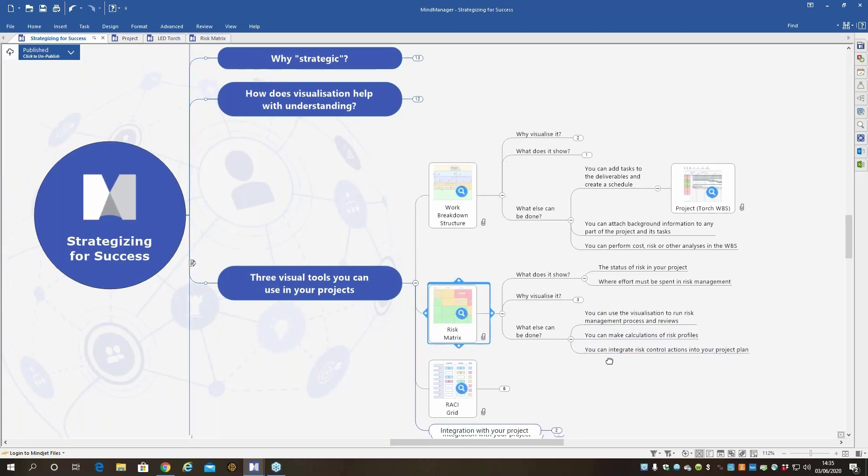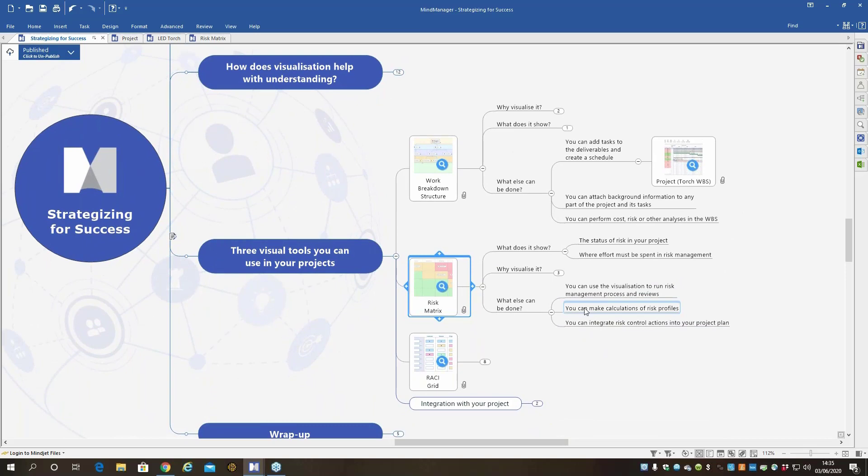You can also make calculations and use this risk matrix visualization to run reviews, discuss the status of risk, and decide what you need to do. Risk management is a fundamental part of any kind of project success — you have to know that you're ready to take care of what might happen.